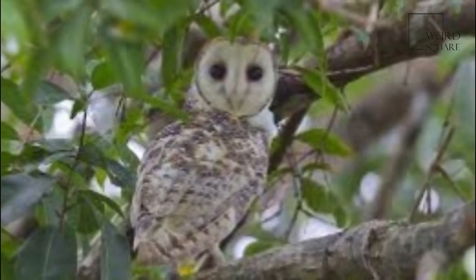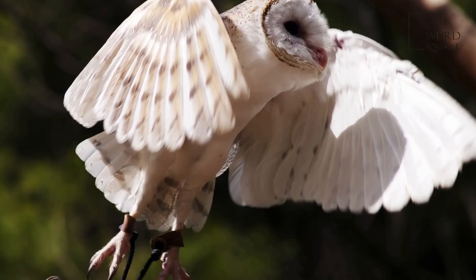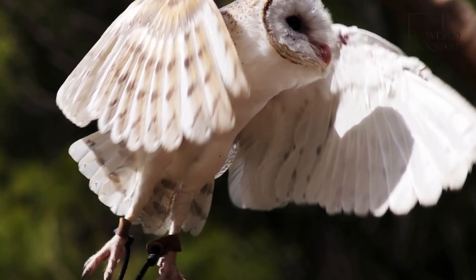The female lays two or three eggs and incubates them while the male hunts for food. The young are white or off-white when they first develop feathers. They can leave the nest at two to three months of age but return to be fed by the parents for another month before going on their own.